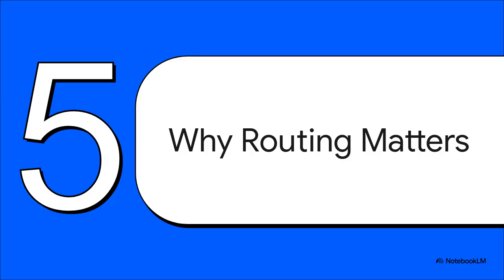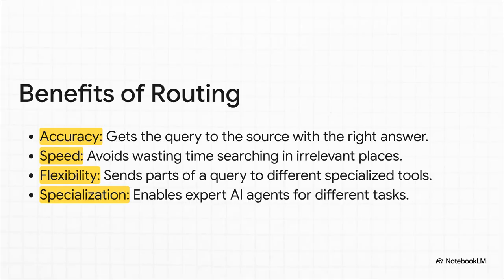So we've covered the how, but let's talk about the why. Why is putting this seemingly small technical step in place so incredibly important for building really powerful AI systems? Because the benefits are huge. First off, your accuracy goes way up because you're actually looking in the right place for the answer. Speed improves dramatically since you're not wasting time searching through useless data. But it goes beyond that — this unlocks more advanced stuff. You can build systems with multiple specialized agents: one for coding, one for writing, one for analyzing data. And routing is the central dispatcher that sends the right job to the right expert.